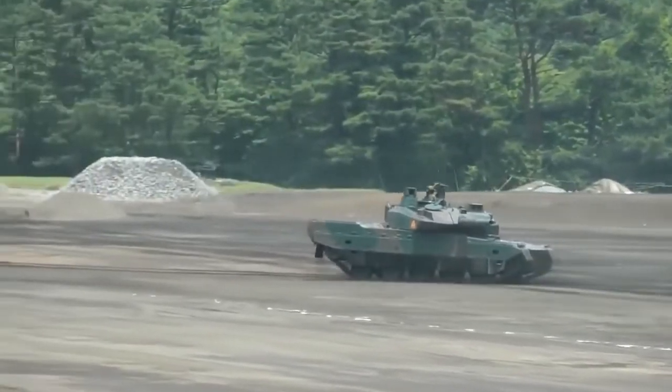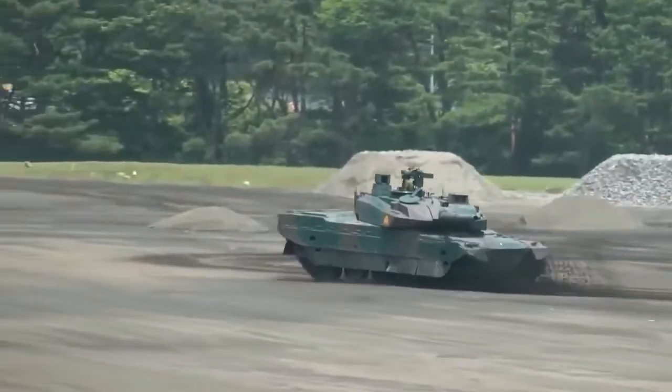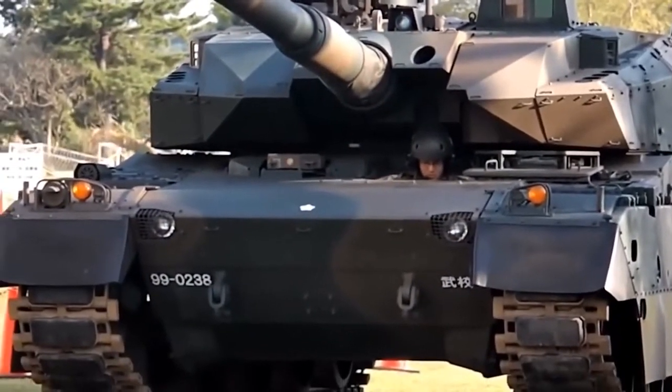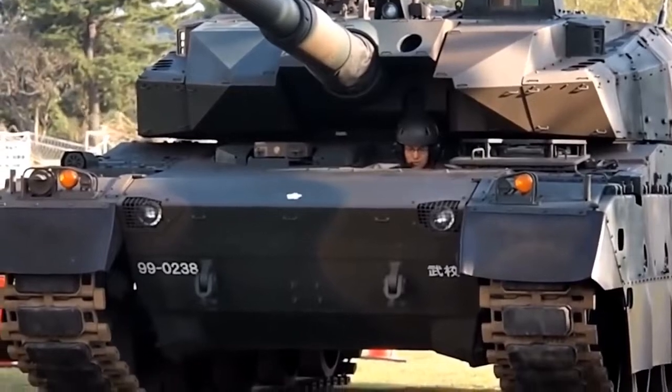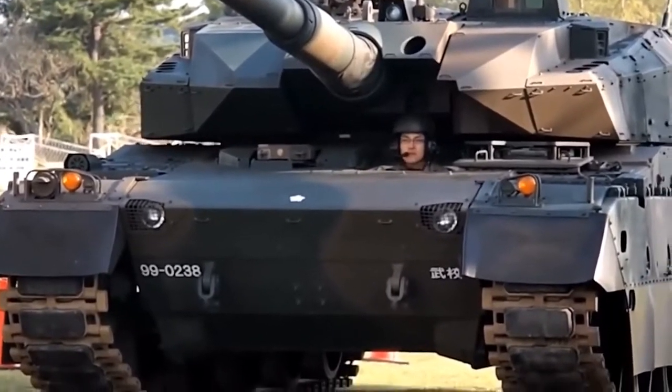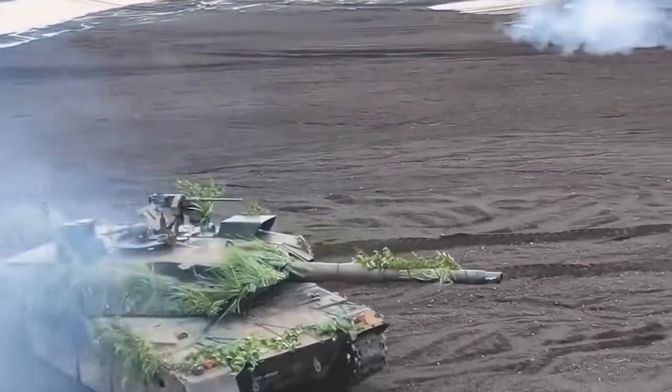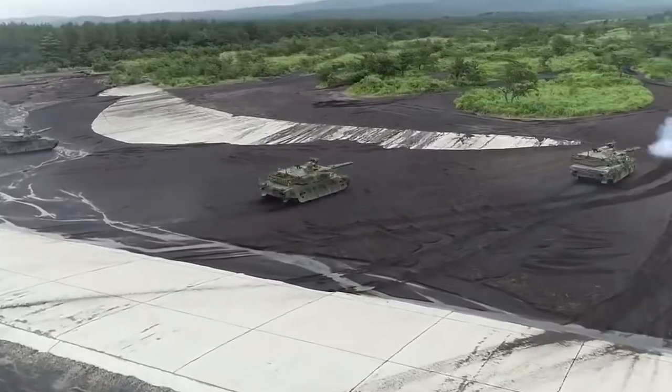The Type 10 has a forward and reverse speed of approximately 70 kilometers per hour and a range of about 440 kilometers. In addition to armor, the tank is protected by a laser warning receiver which alerts crews when a laser-guided missile beam paints the tank. The warning receiver is linked to a set of smoke dischargers which automatically envelop the tank in a smoke screen whenever an enemy laser is detected.